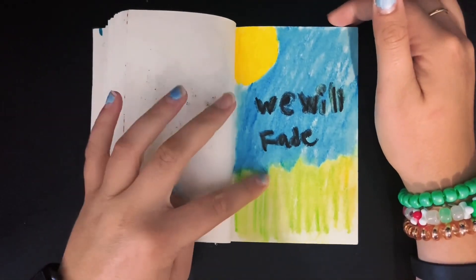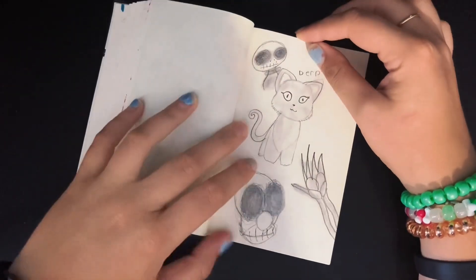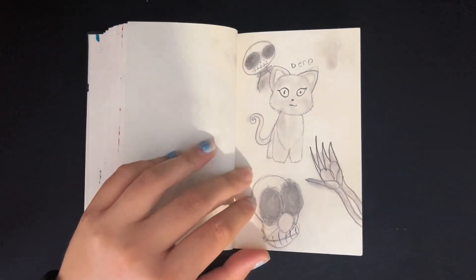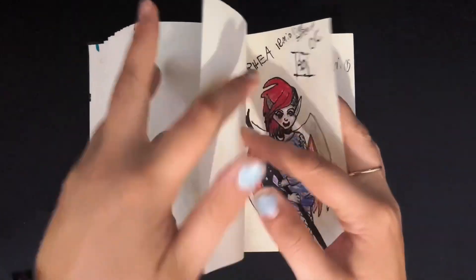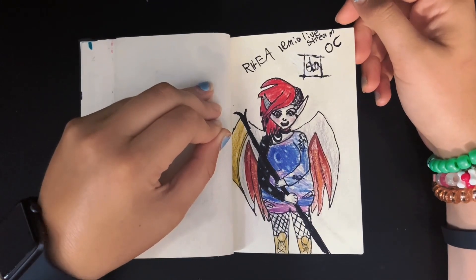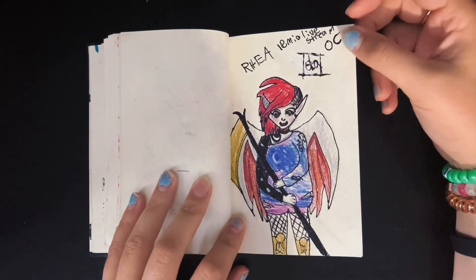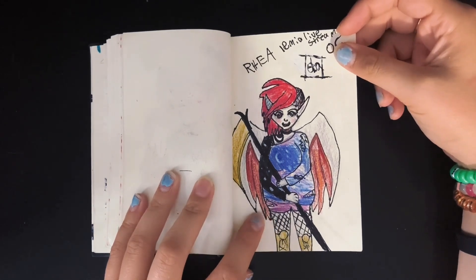'We Will Fade' — that's an oil pastel, it feels weird. Just some more blending and creepy stuff. Rhea Lamia's live stream — I used to watch her streams on Twitch a lot, and this is one of the characters that was made up for one of the streams. I would love to do a redraw of this — I think that would be fun.